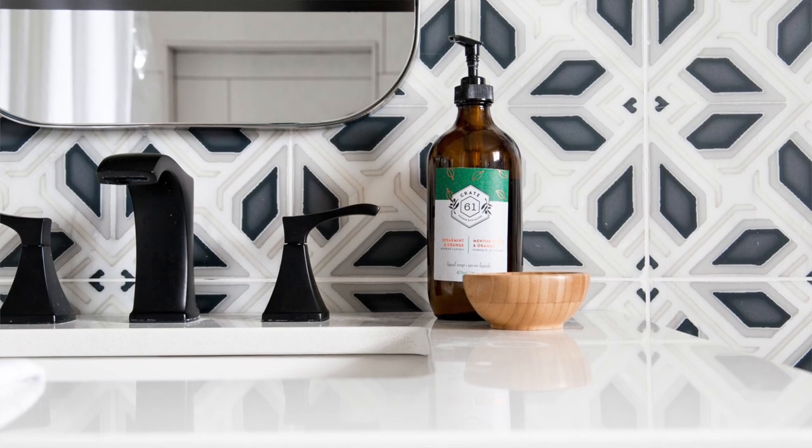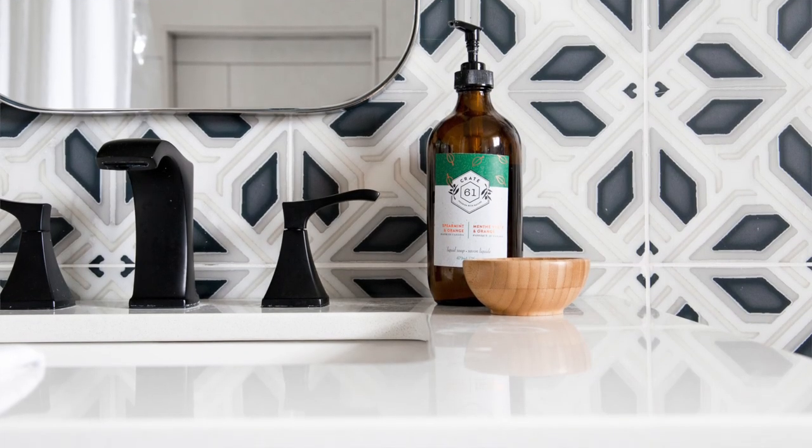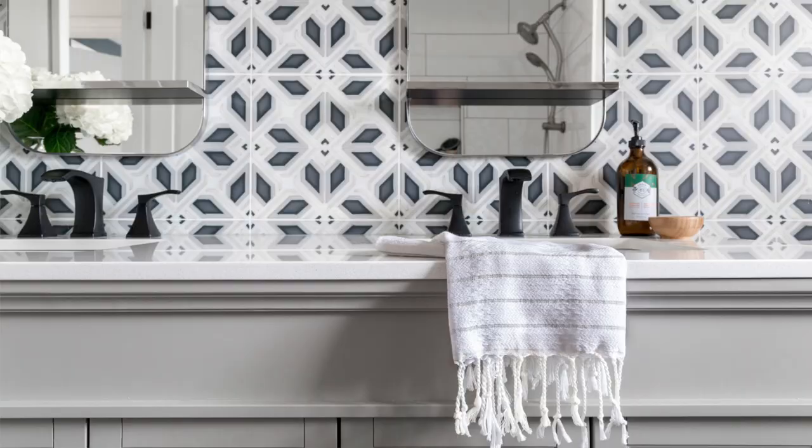Something else about this vanity that I really like is that we mixed some metals. I was really hoping for a matte black faucet, but you do not have to match your faucets with the rest of the hardware. I ended up keeping the hardware that came with the vanity and then going with the matte black, and the combination is perfect for our bathroom.